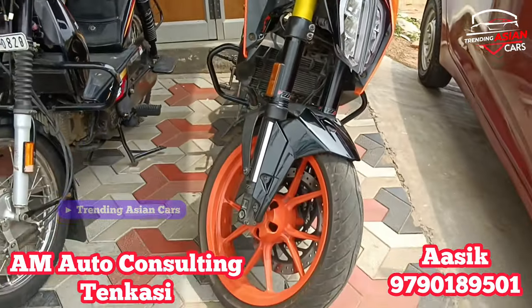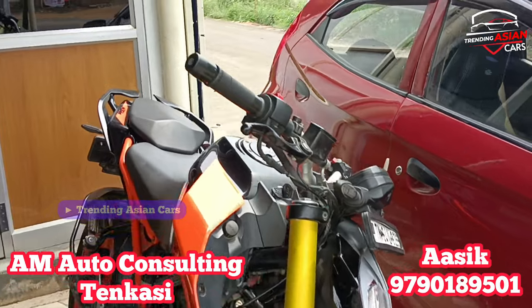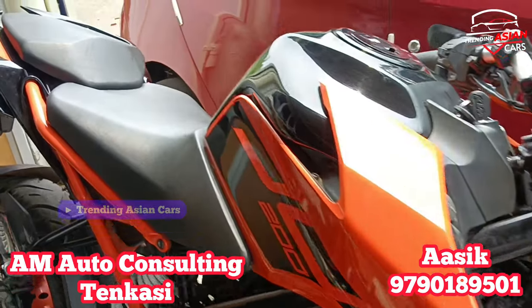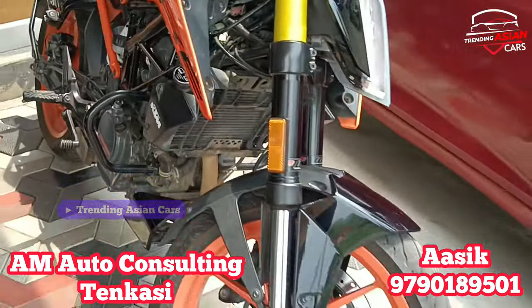As you can see, this is a KTM Duke 200, a 2021 model in single owner condition. It has a chain bracket with good tires. The price is ₹70,200 and it is fixed.